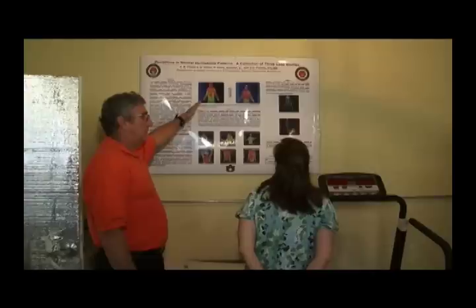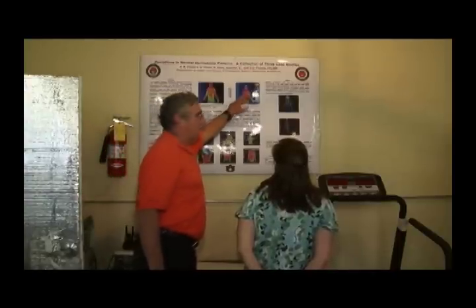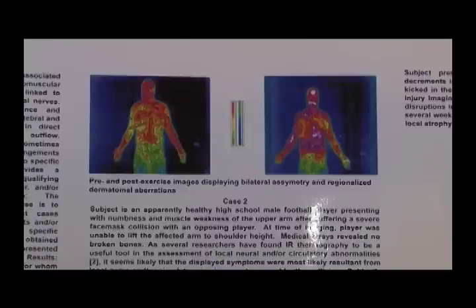The added benefit of using thermal imaging is you don't have to be physically touched. Infrared thermography is a machine that actually detects heat that the body gives off, or any object that gives it off. So non-contact, non-invasive, we can actually get a temperature from an individual. In the screening situation, it might be just a slight delay as you walk through, much like the screening you go through for materials now.